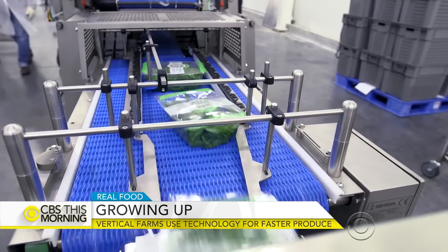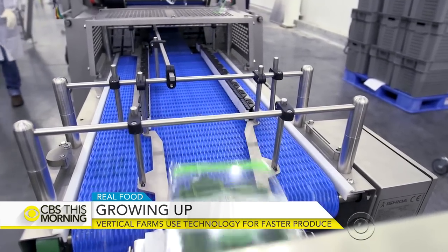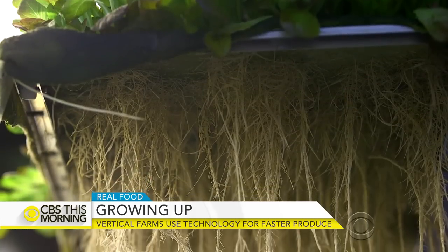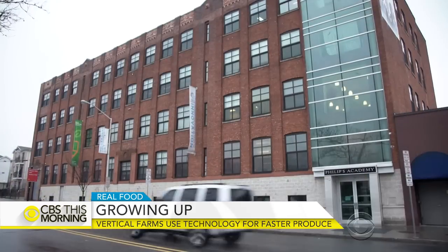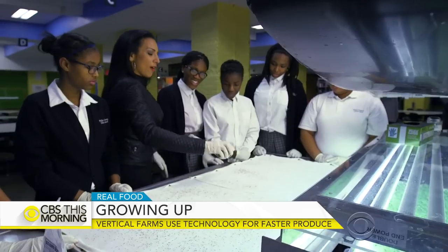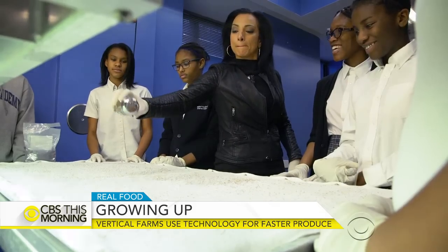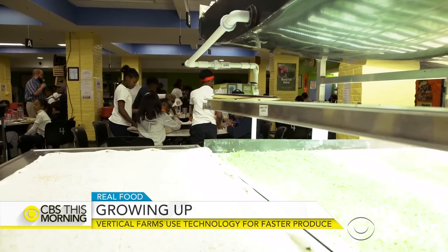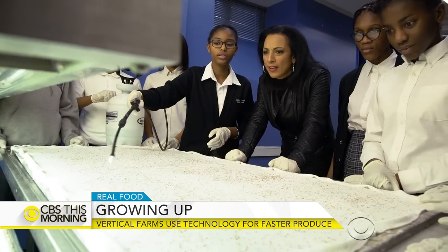It produces 130 times more produce than the average field farm of the same size in America per year. To fully understand this large-scale operation, you have to go back to its roots — where it all began seven years ago inside Phillips Academy Charter School.